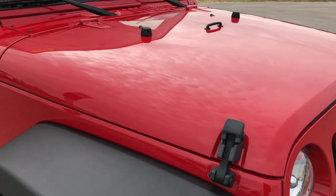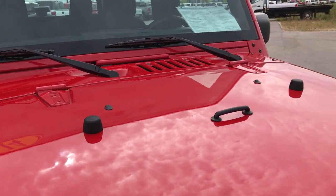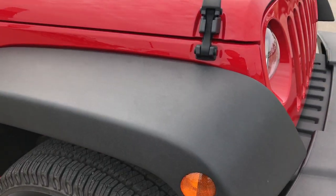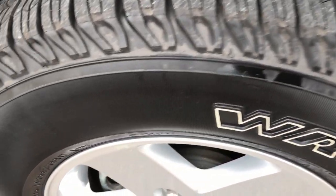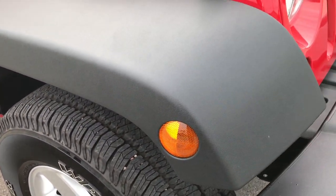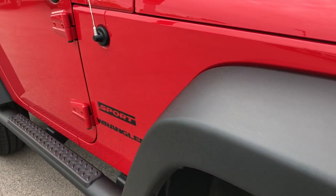We shoot all of our videos in 1080p, so if you have HD capabilities on your computer, tablet or smartphone, turn them on now — it's like you're standing right here next to me looking at the vehicle. We want to make sure our customers get the most accurate representation of the vehicle as possible, so you can make a smart buying decision from the comfort of your own home.